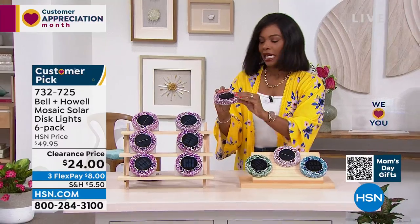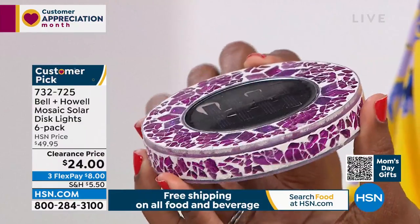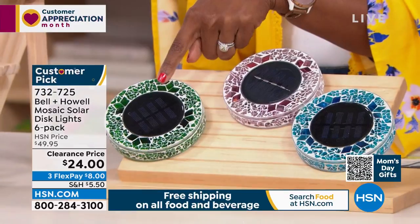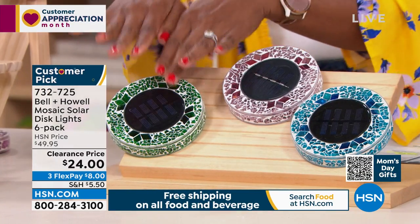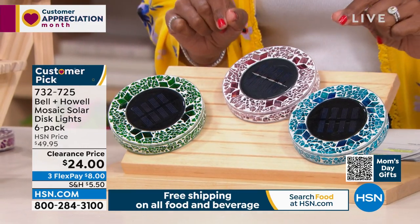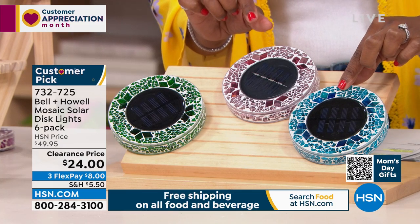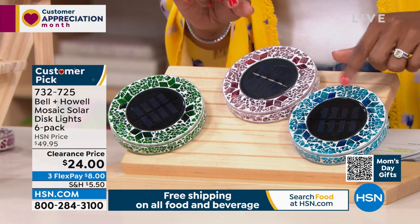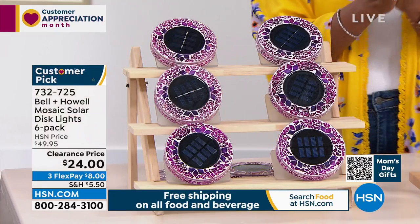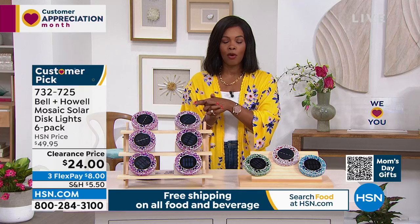Let me show you all the colors. In pink — actually more of an orchid pinky-purple. We also have forest green, which would look great blending in with the grass. And then tan and blue. Blue is the most limited. You're getting six of them for better than half price on FlexPay — just $8 to get home.